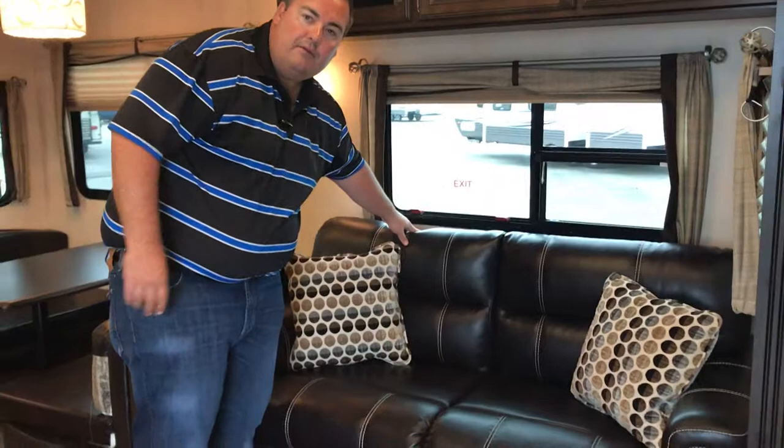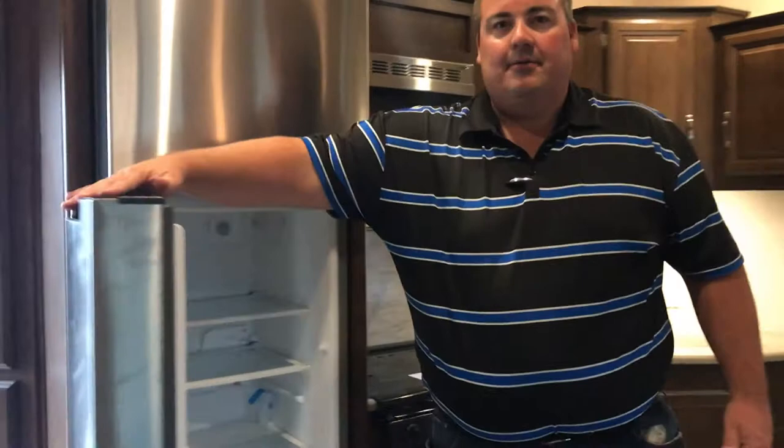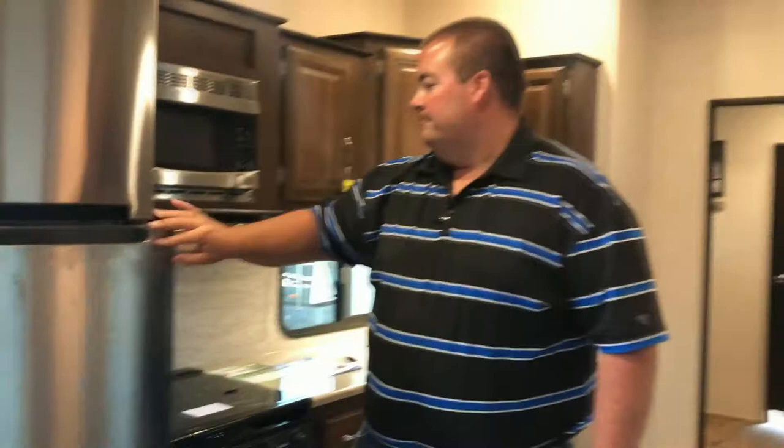You've got a fold-out trifold sofa that folds out into a bed for extra sleeping area. Also one of the cool features in this product is the 10.7 cubic foot residential refrigerator, giving you the same kind of fridge you'd have at home with lots of space and storage versus a conventional RV refrigerator.